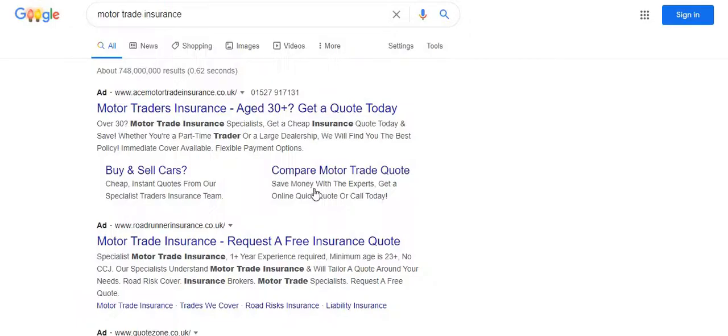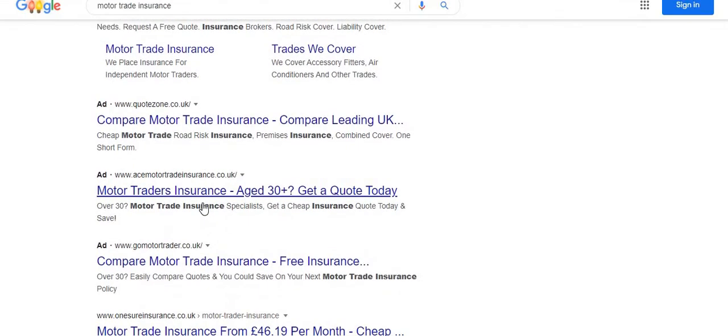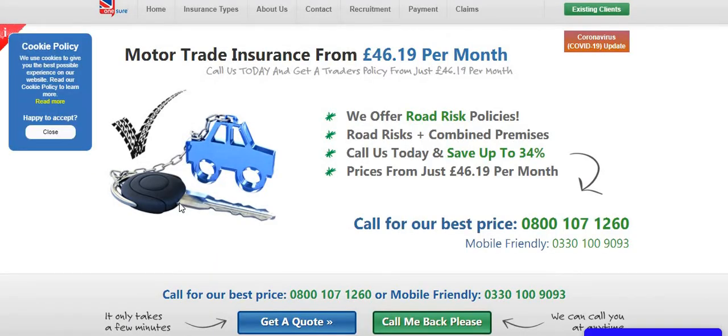The first thing you need is motor trade insurance — you can literally just type it in. I've spoken to a few insurance companies, and if you're below the age of 25 you're going to need at least one year of no-claims discount. If you've got more than one year, you qualify for motor trade insurance. However, if you've got zero years no-claims discount, you won't be able to get motor trade insurance.